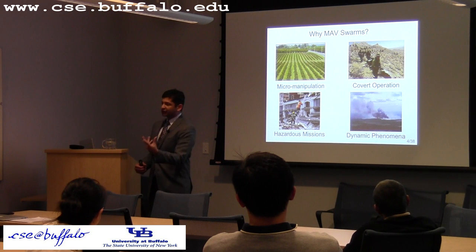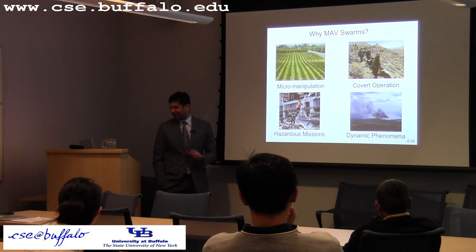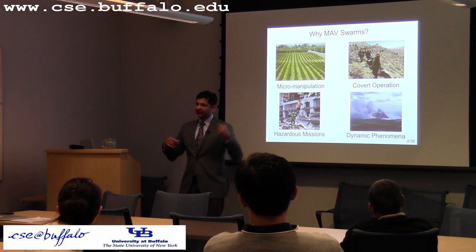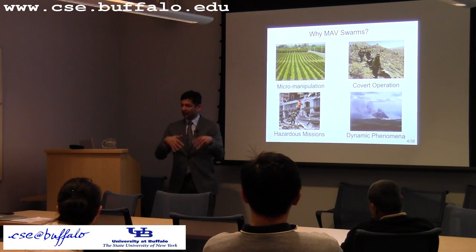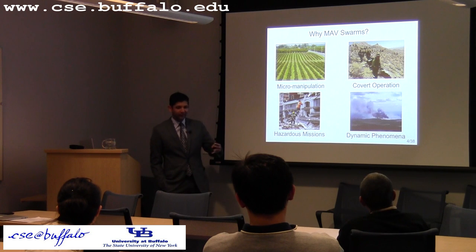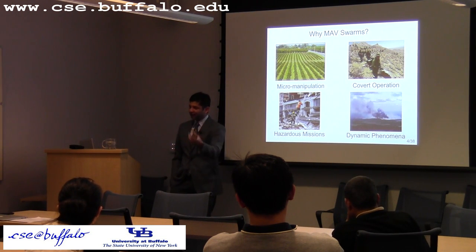Regarding micro manipulation — for pollination of flowers, flowers are very small, and being able to do pollination at that scale is harder with larger rotary vehicles. The reason robot bees are particularly suited for this is the aerial dynamics; the kinds of maneuvers that honeybees can do are very hard to do with other mechanisms. Flapping wings are particularly suited for that, and other people in the project are demonstrating those sorts of maneuvers which are harder to do with regular rotary aerial vehicles.